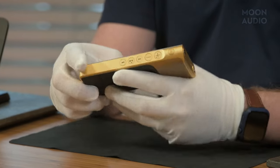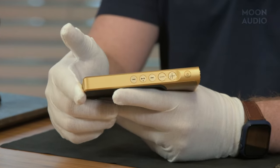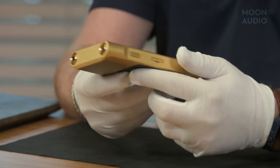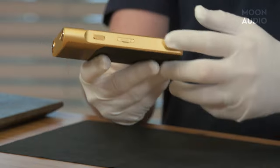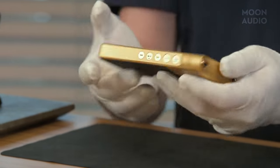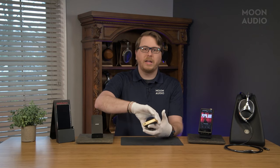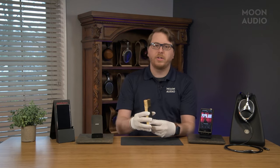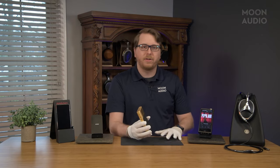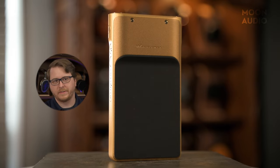On the side are the power, track skip, and volume buttons, along with the hold slider and microSD slot on the other side of the music player. At the bottom you'll see the USB-C charging port. The back of the player is the only one here with a contoured back — it's quite nice with a leather-padded section to allow for a better grip. And of course, use a case.